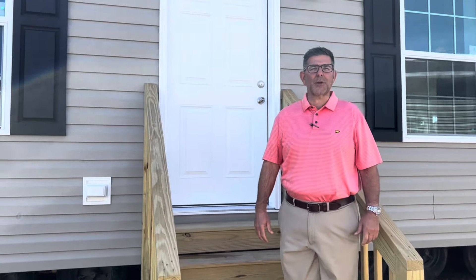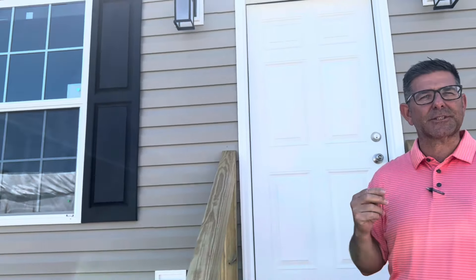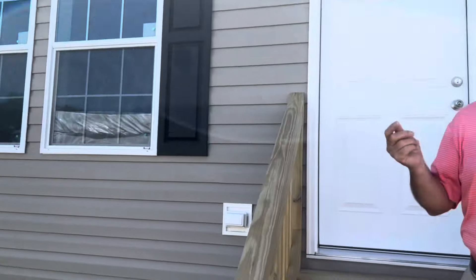Hi, welcome. Chad Howard here with Modulars Only in Kingston, North Carolina. Today we're featuring the Ironclad series. This house is called the Kingston, named after what this area used to be called back in the day. I'd like to introduce you to this new house that we have.